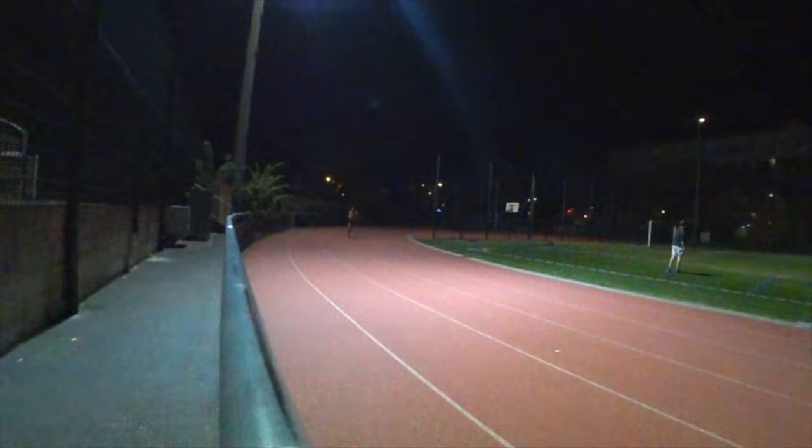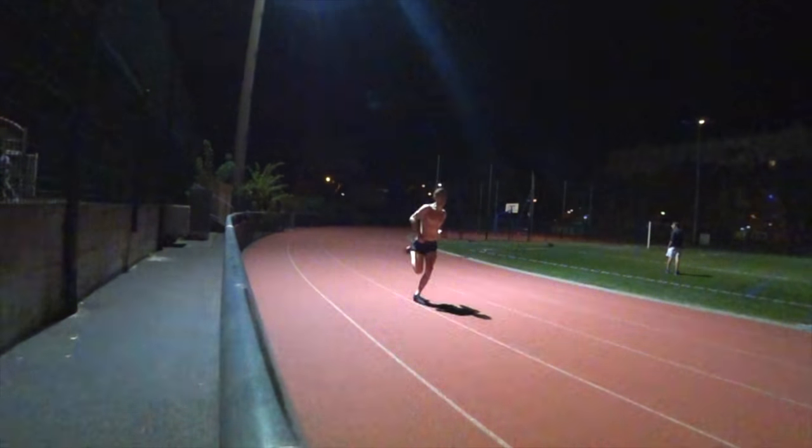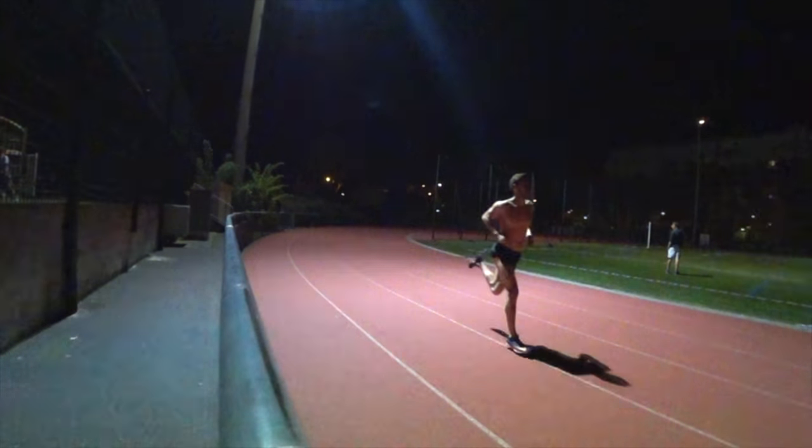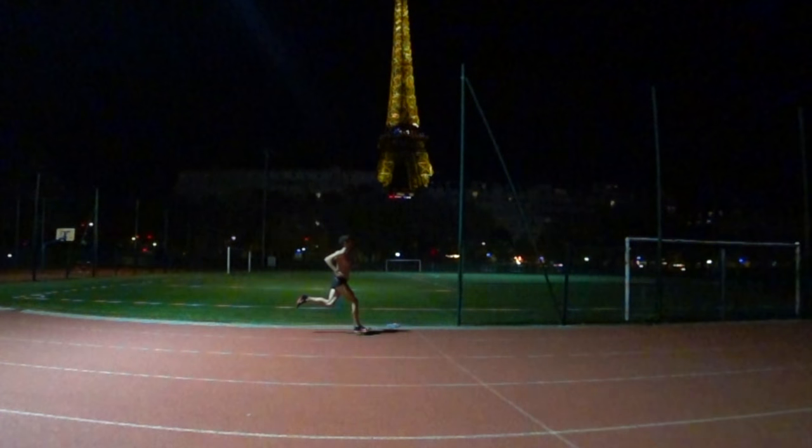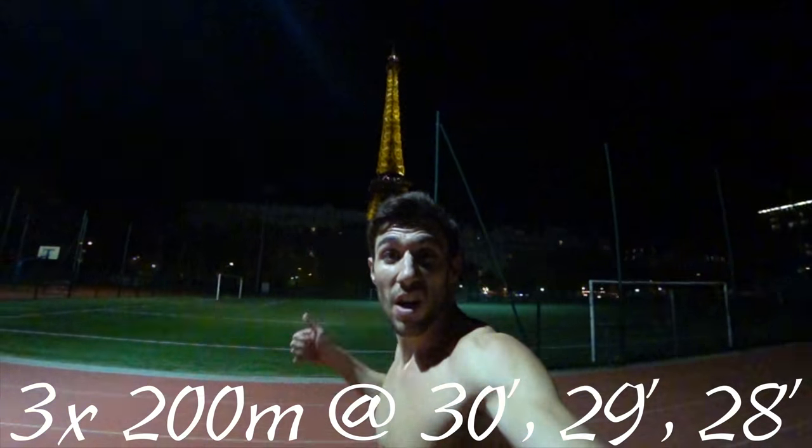200s done. They're shutting the track down.